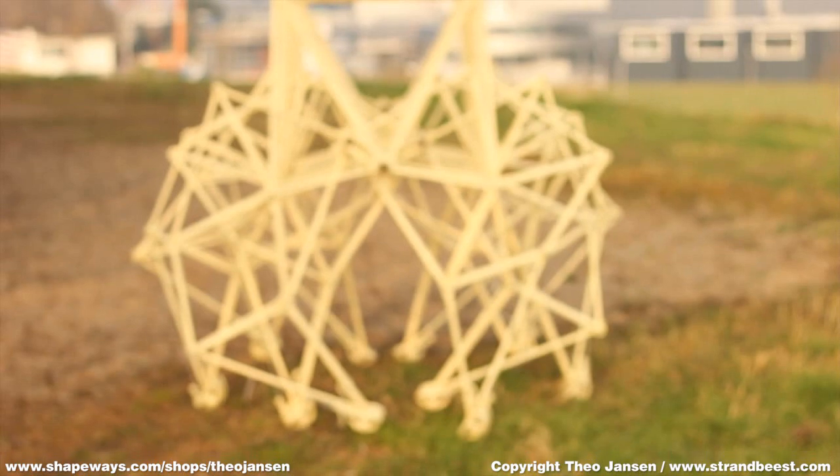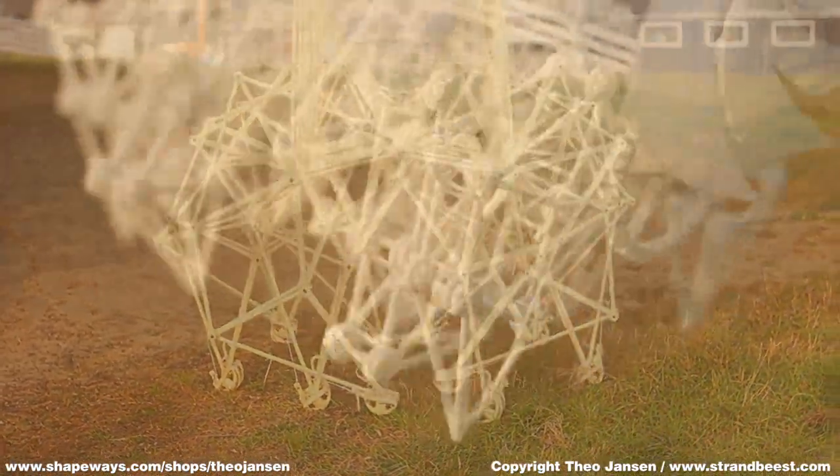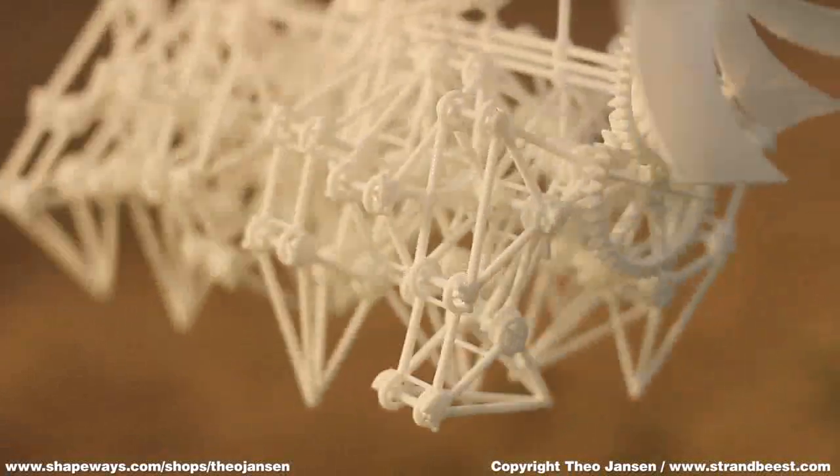Now we see that 3D printed bees survive pretty well in houses, and you preferably see them on bookshelves. So they seem to like it over there.